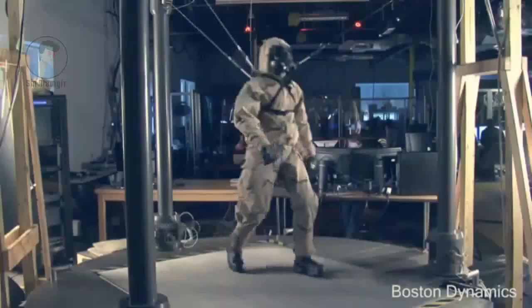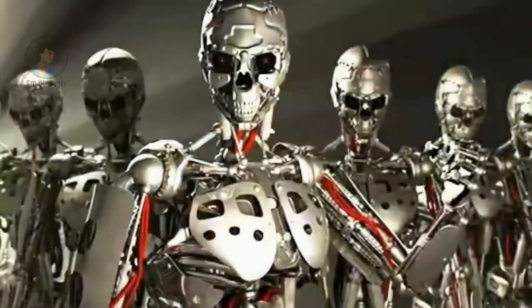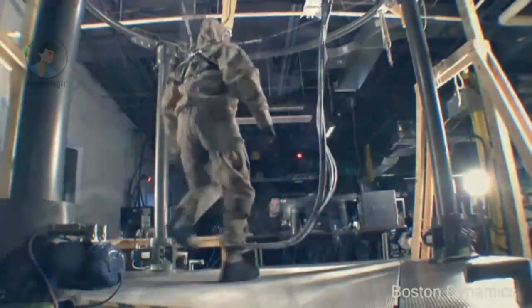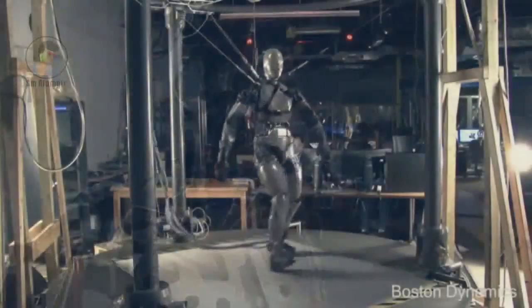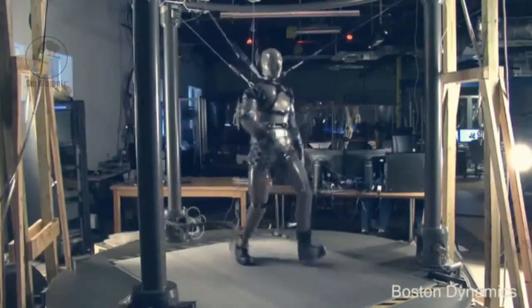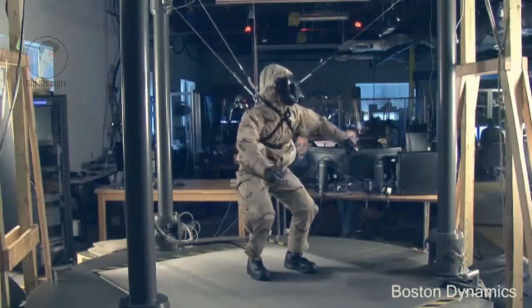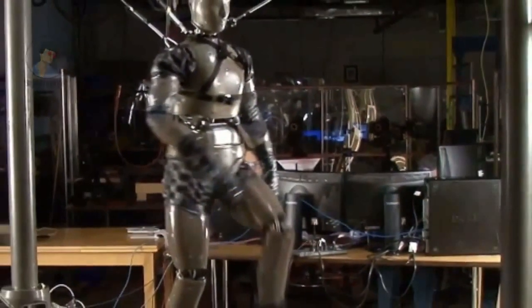Petman is an anthropomorphic robot designed for testing chemical protection clothing. Natural agile movement is essential for Petman to simulate how a soldier dresses protective clothing under realistic conditions. Unlike previous suit testers that had a limited repertoire of motion and had to be supported mechanically, Petman balances itself and moves freely, walking, bending and doing a variety of suit-dressing calisthenics during exposure to chemical warfare agents.